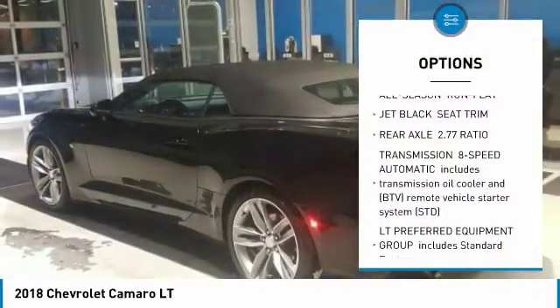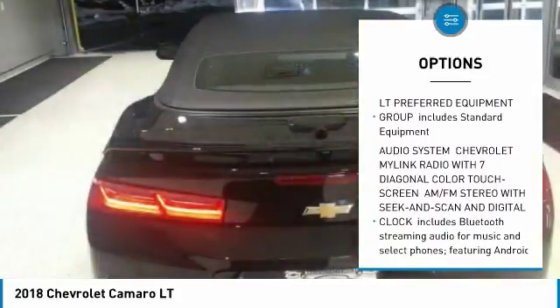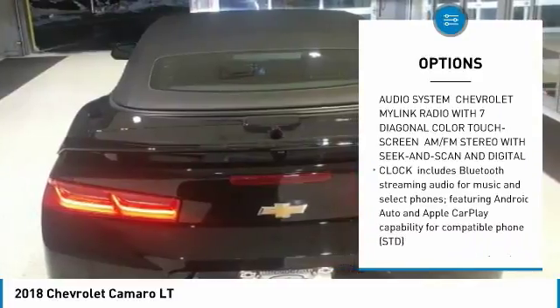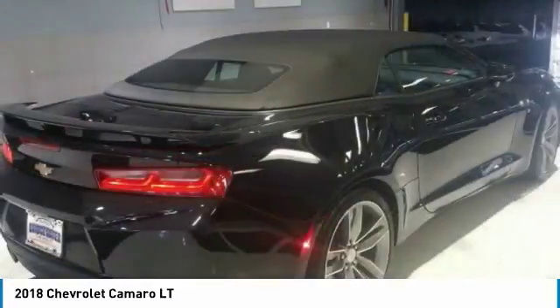Traction control, keyless entry, power passenger seat, stability control, backup camera, anti-lock braking system, remote engine start, Bluetooth, leather-wrapped steering wheel, and driver airbag.